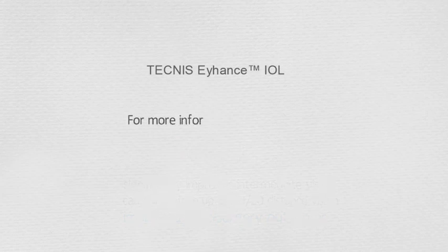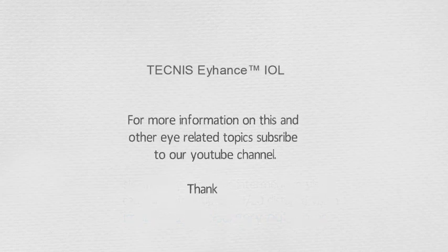For more information on this and other eye-related topics, subscribe to our YouTube channel. Thank you!